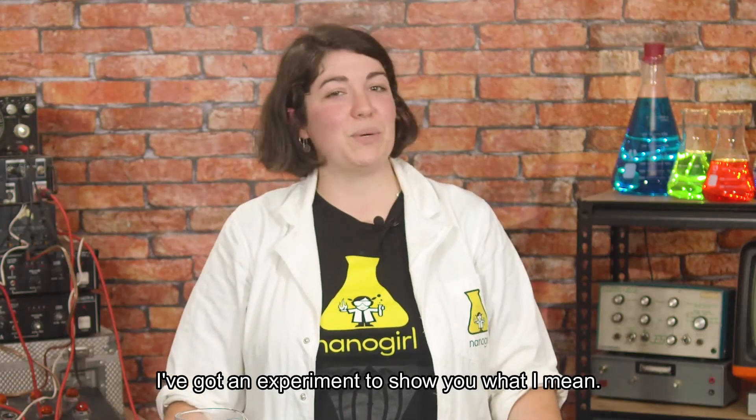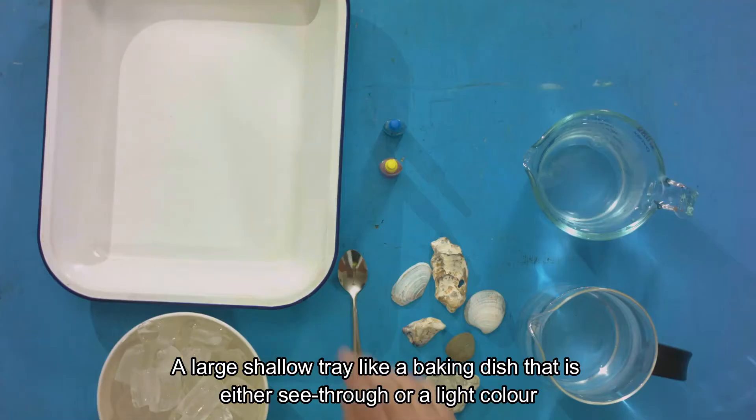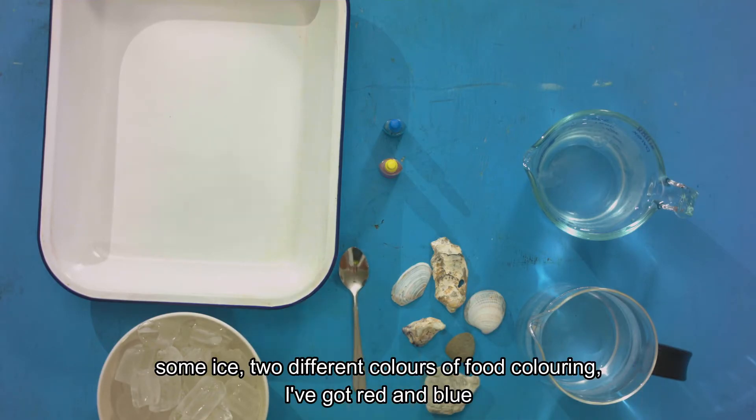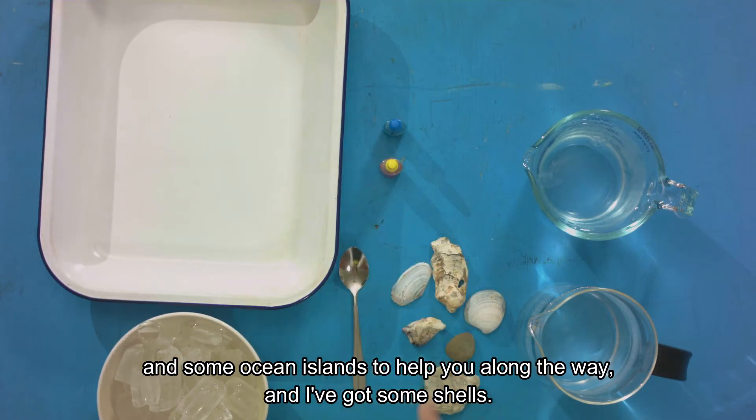I've got an experiment to show you what I mean. If you want to do this experiment with me, you will need a large shallow tray like a baking dish which is either see-through or a light color, cold water, hot water, a spoon, some ice, two different colors of food coloring — I've got red and blue — and some ocean islands to help you along the way, and I've got some shells.